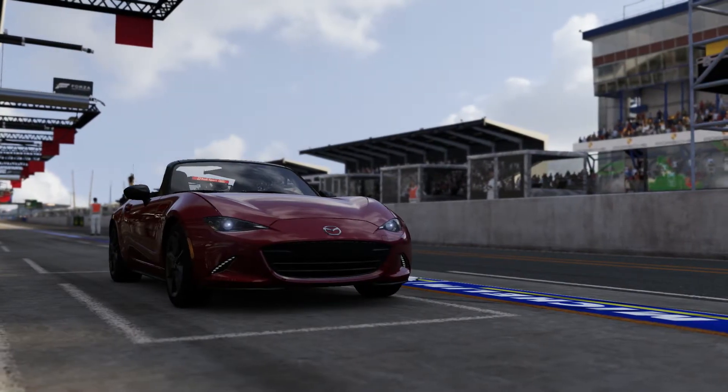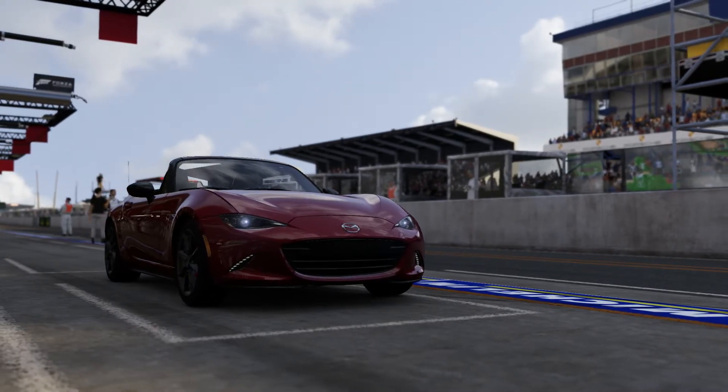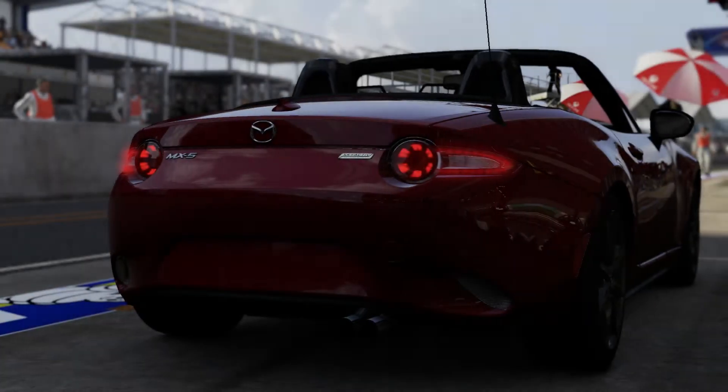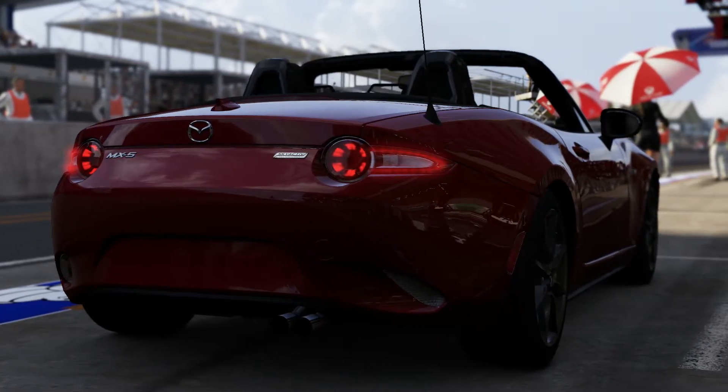Welcome everybody to How Fast Will It Go, and today we're dealing with the 2016 Mazda MX-5. Now this has an 875 horsepower, 616 pound-feet of torque V6 engine, now weighing 2,333 pounds.